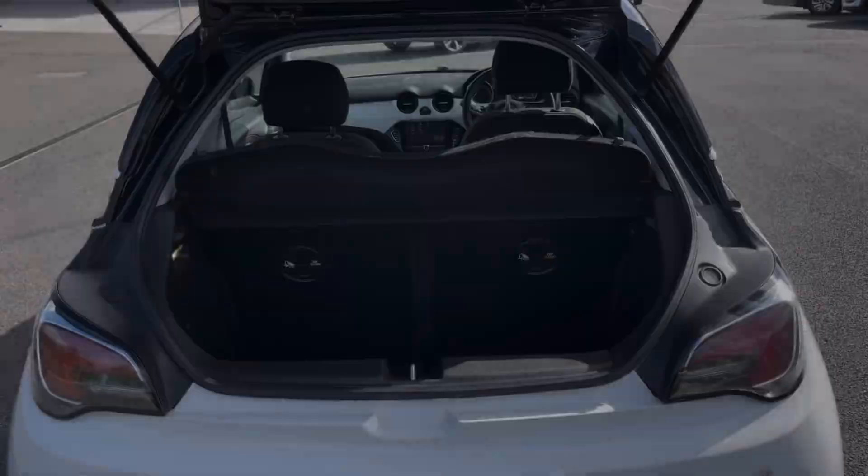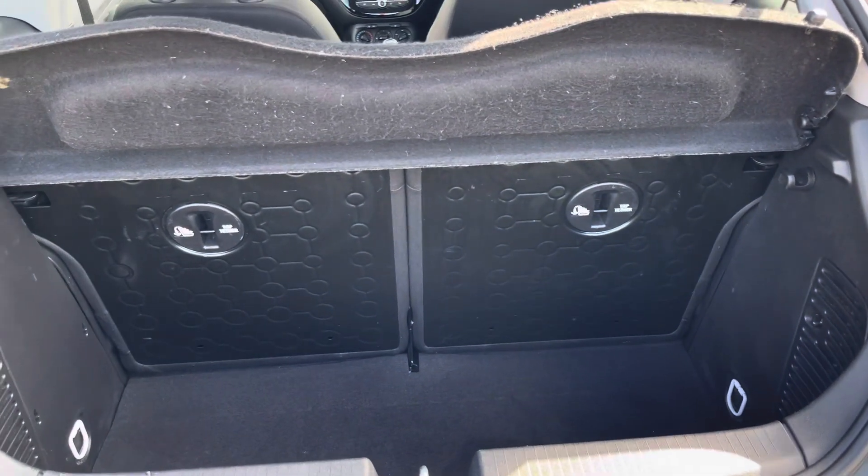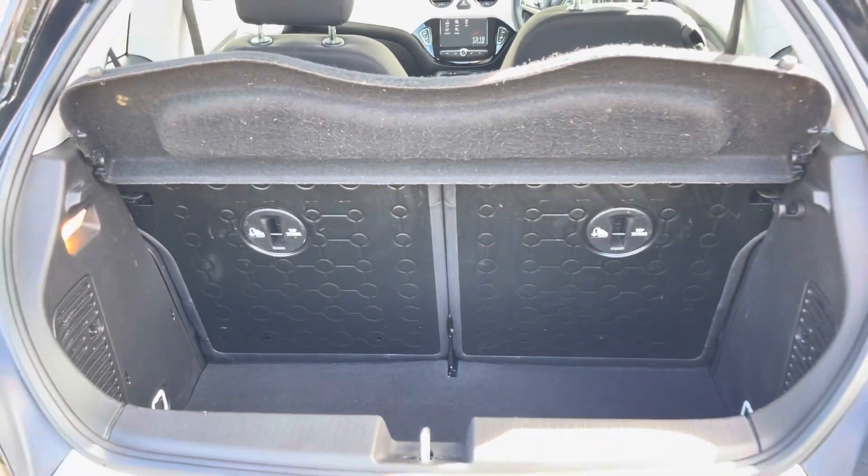Moving into the boot now, as you can see the boot provides a great amount of storage space for a car of this size, with the option of folding the rear seats for any larger items if you wish to do so.